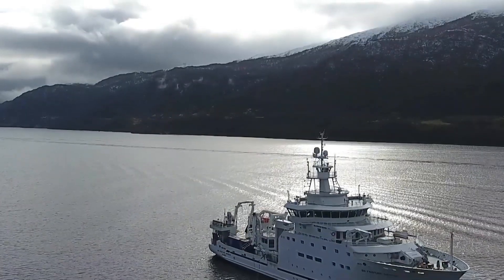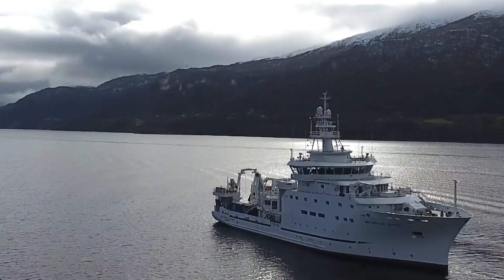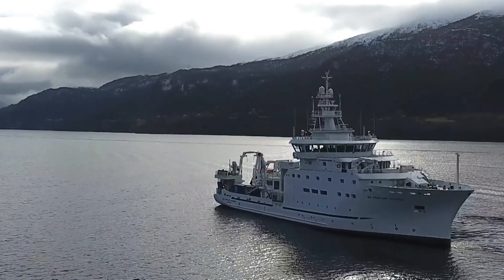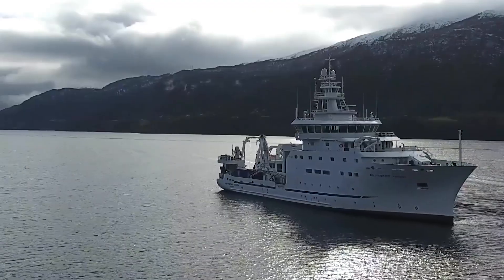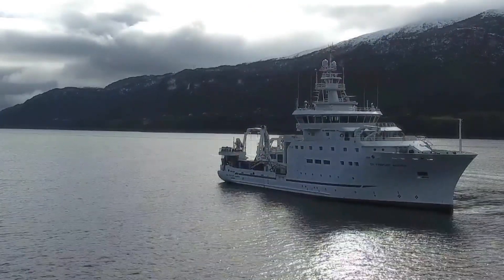The new vessel is ready to take on the challenge to build on the previous four decades, improving, updating and sharing knowledge to protect the world's oceans and their resources.